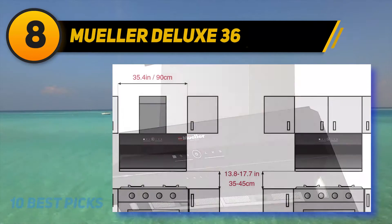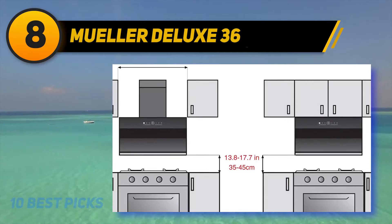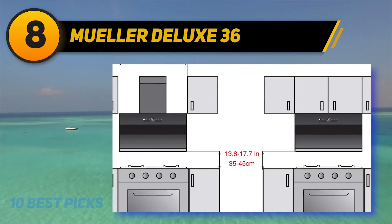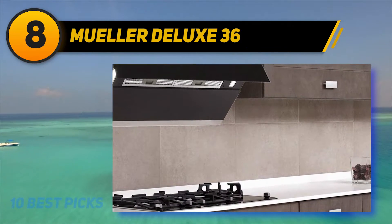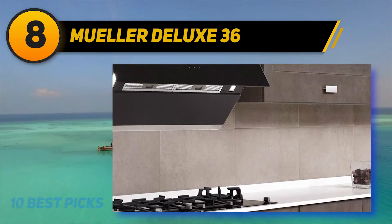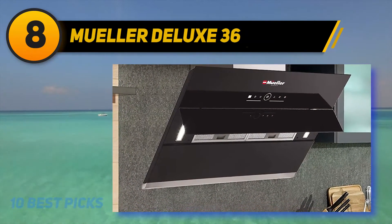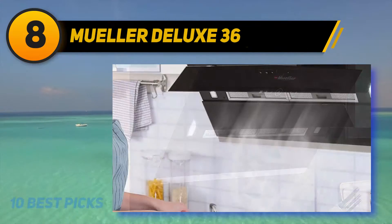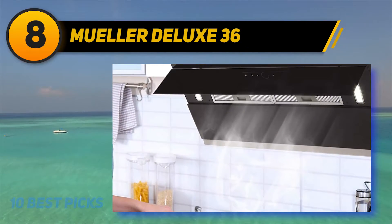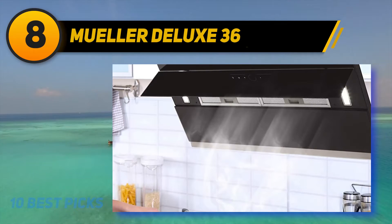Bigger is better — I believe in its filters. The productivity is even higher with the option of ducted or recirculation air operation. Moreover, it can be controlled with an electronic LED sliding touch control panel with five speeds in total. You can see how maximum versatility it offers. In contrast to its strong suction power, the appliance has low working noise — still under 60 decibels at a top speed of 775 CFM.